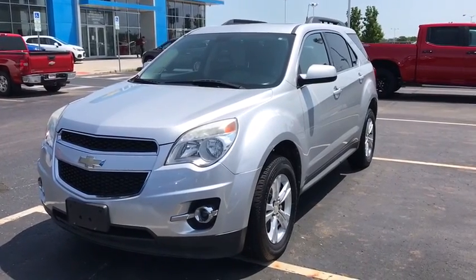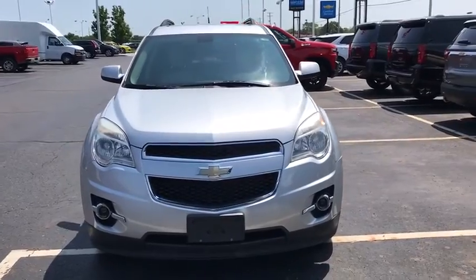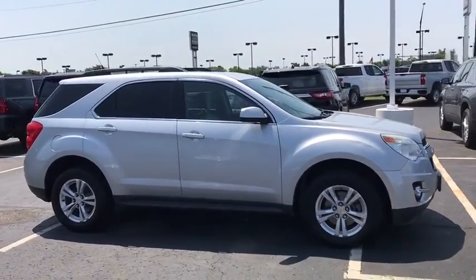2011 Chevrolet Equinox. Fuel efficiency, safety, and value equals the Chevy Equinox. This vehicle has less than 85,000 miles. Here are some of this vehicle's great options.